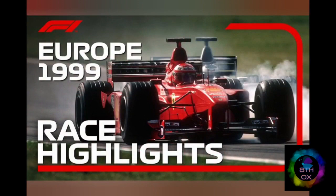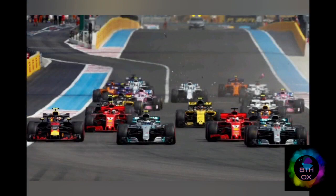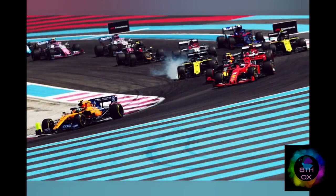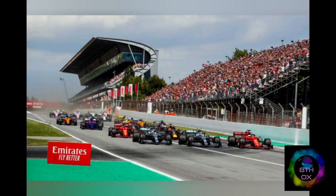Dirty air and clean air: dirty air is the turbulent air left in the wake of the preceding car. The car coming in the wake of the leading car will experience a drag because of this dirty air. Clean air is the undisturbed air encountered by a car speeding on its own — the air flows smoothly around the car's streamlined surface but leaves dirty air in its wake.